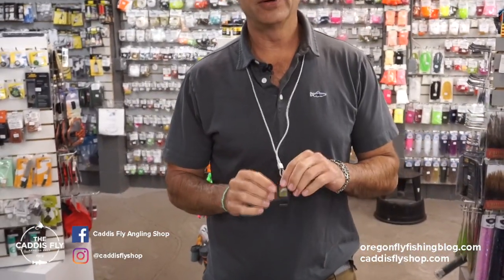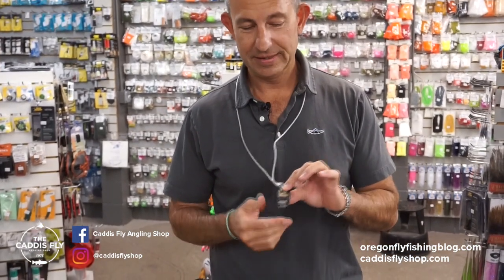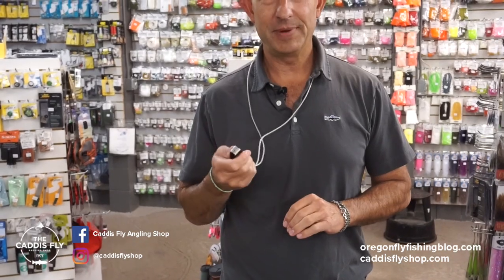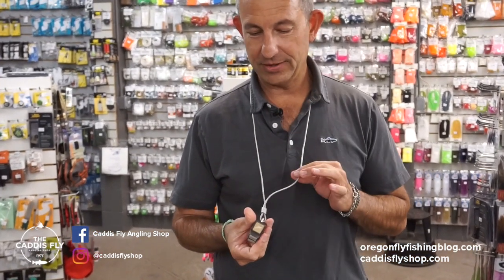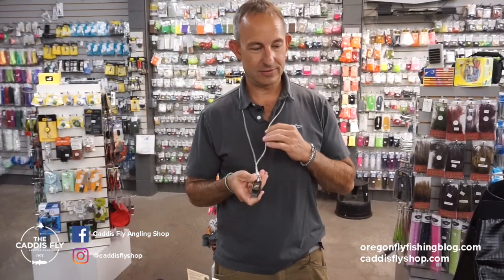Go big or go home is what Abel said when they made the snipper — $250. This stuff will cut 100-pound mono like it's butter. Amazing. Lanyard included. Tremendous snipper. The ultimate gift for the person that has everything already.